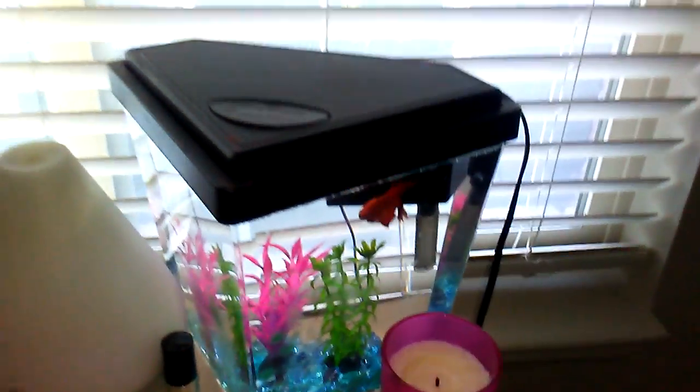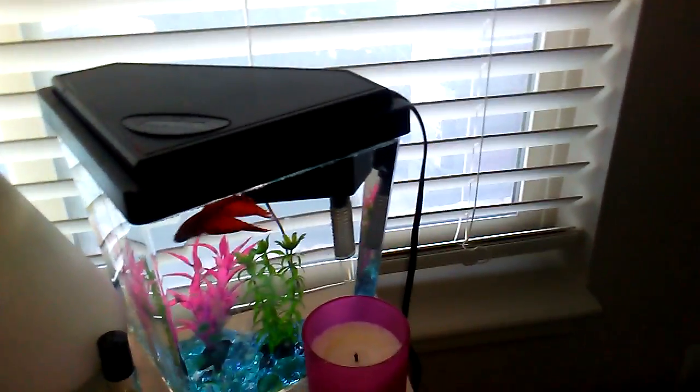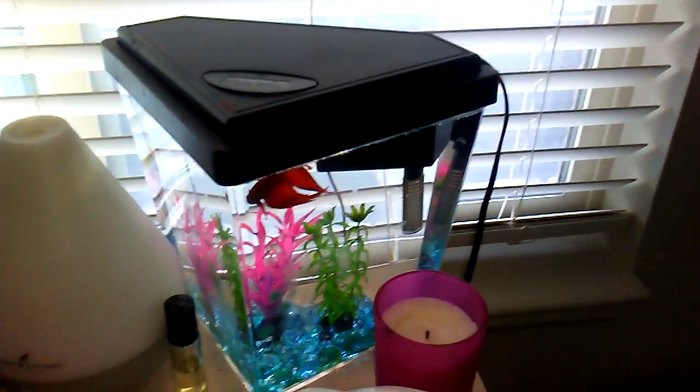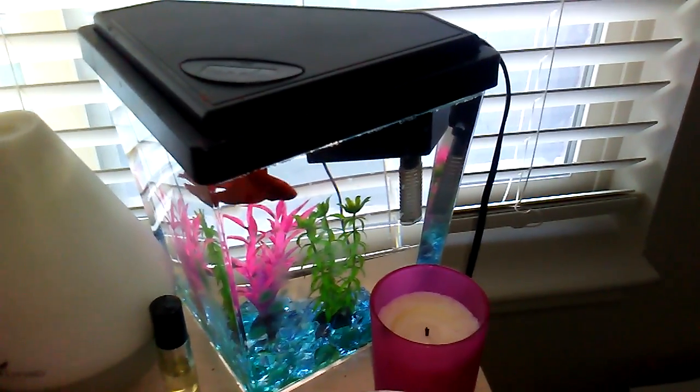This is Cherry, also a betta fish. This is also Lily's. Last time you saw Lily's betta it was blue, because she has two — Cherry, and the other one was Blueberry. That's all for today. I'll see you guys in the next one.